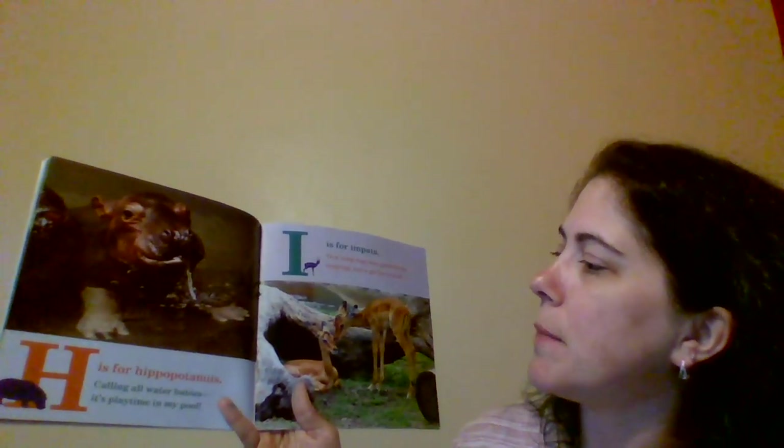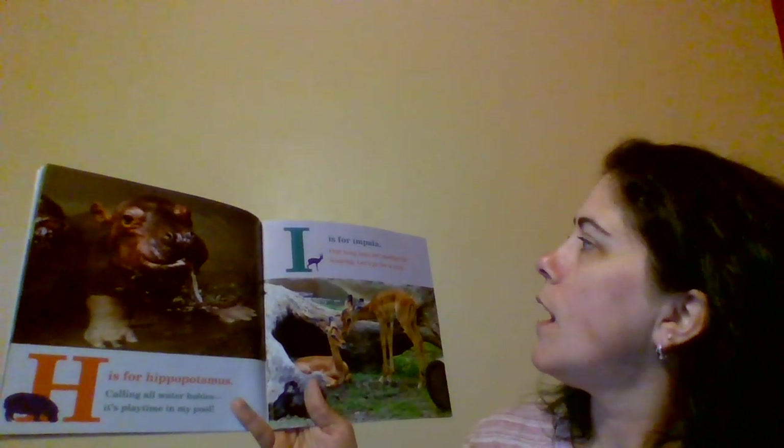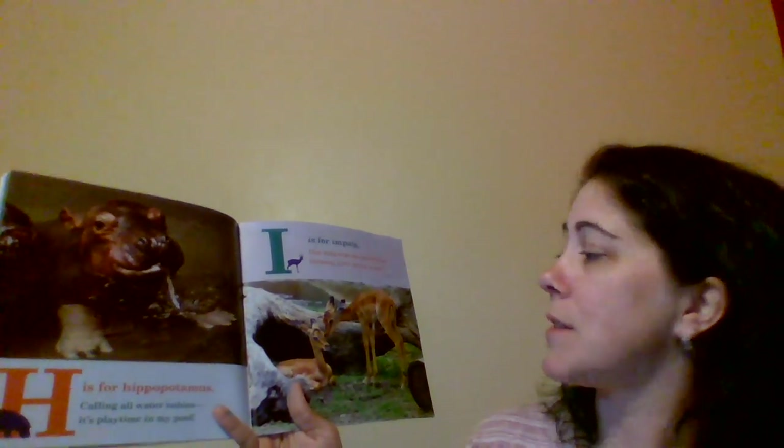H is for Hippopotamus. Calling all water babies. It's playtime in my pool. I is for Impala. Our long legs are perfect for leaping. Let's go for a run.